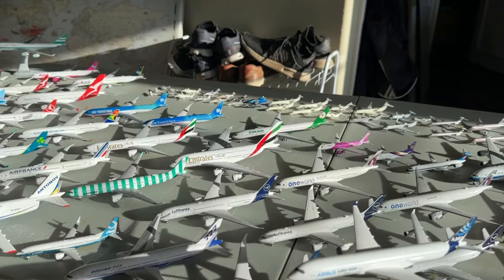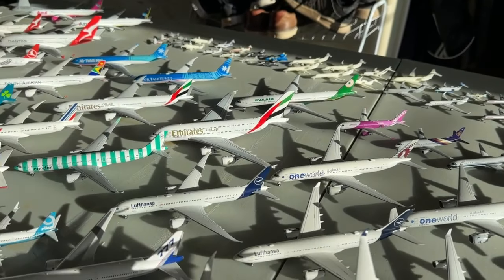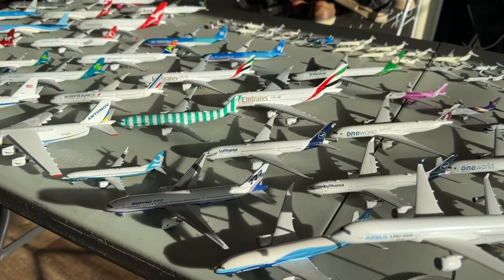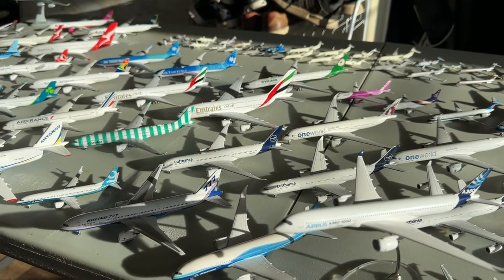As you can tell, this fleet has grown significantly. It's been one of the focal points of my 1 to 400 scale model aircraft collection over the last several years and that has certainly paid off. We have so many new airlines, new regions, and just overall so much to cover with this fleet now.